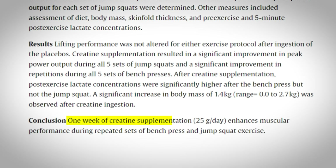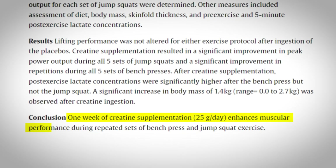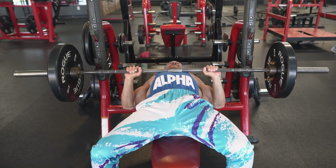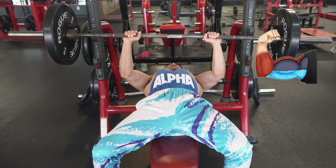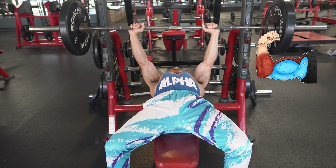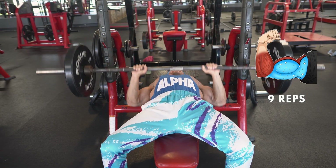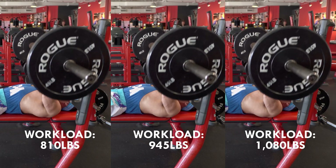A study by Volek and colleagues found that just one week of creatine supplementation at 25 grams per day enhances muscular performance during repeated sets of bench press and jump squats. For example, if without fully saturated creatine stores your bench press max was 135 pounds for six reps, after loading creatine for seven days you can expect to add one, two, or even three more reps — and the volume accumulated over time will lead to a significant increase in size and strength.